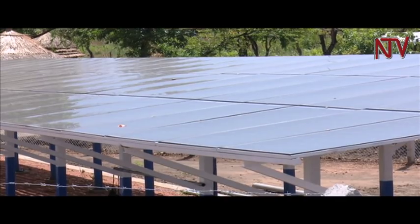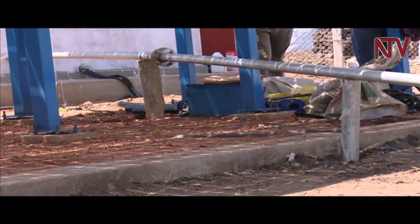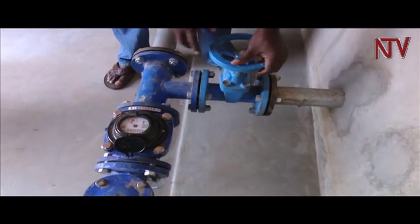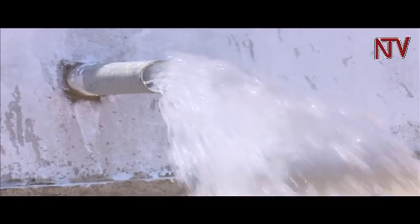One such well that can pump up to 14,000 liters of water in one hour costs approximately six hundred thousand dollars, or about 2.2 billion shillings. This well at Maji settlement in Adjumani is the latest to be constructed, and some 13,000 people in the settlement and the host community are benefiting from it. World Vision has done a similar project in Moyo district.